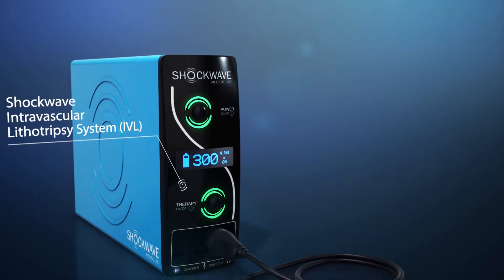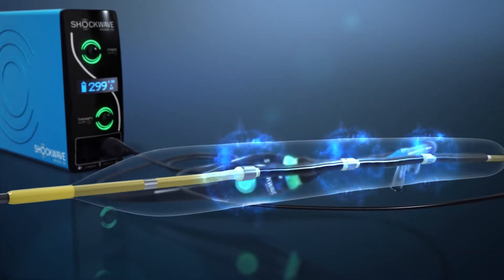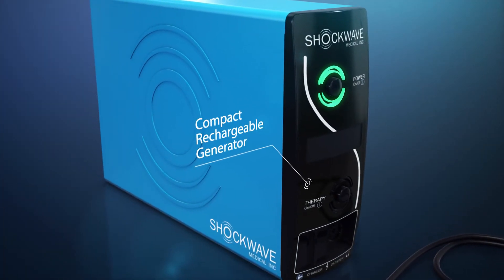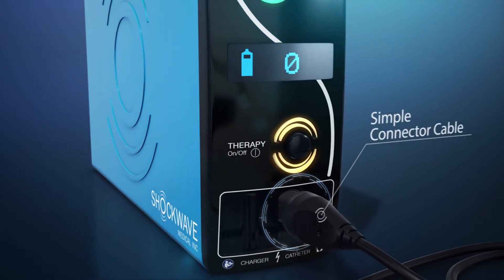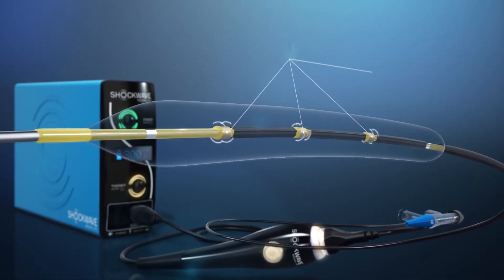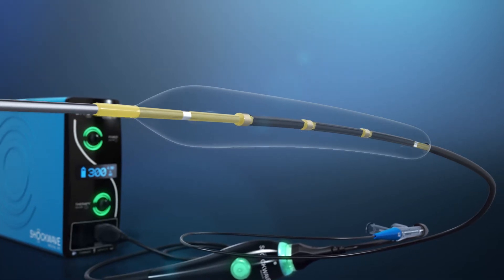The Shockwave intravascular lithotripsy system creates pulsatile sonic pressure waves to modify calcium in a safe manner. It consists of a compact rechargeable generator, a simple connector cable, and an intuitive catheter which houses an array of lithotripsy emitters enclosed in an integrated balloon.